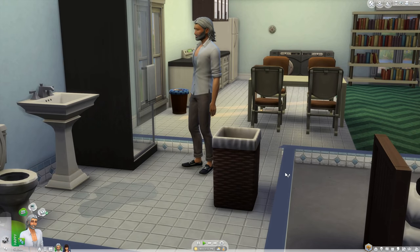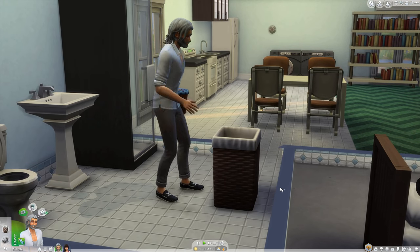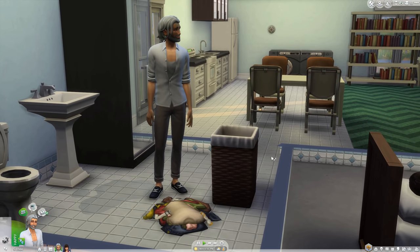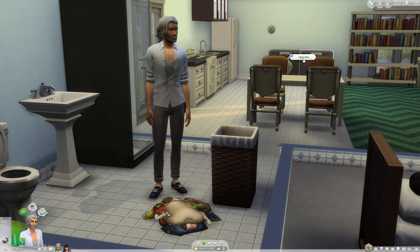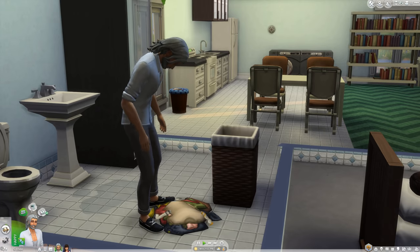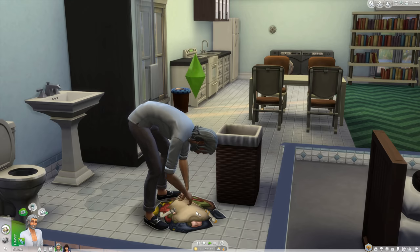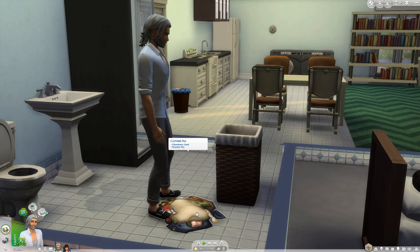You can search pockets for change, which actually provides a tiny bit of income. It's barely worth the animation time for a skilled Sim, but it's cool for penny-pinching households. Slobs and lazy Sims may not use the hamper at all and will make a mess leaving clothes piles everywhere. My Sims were not neat but used the hamper 100% of the time, so long as it wasn't full.